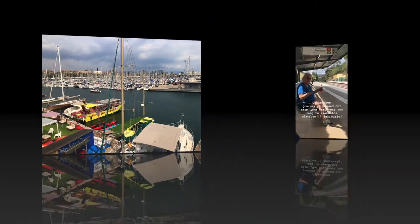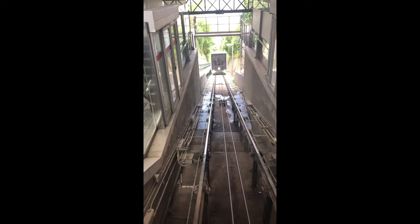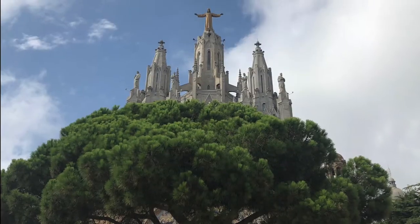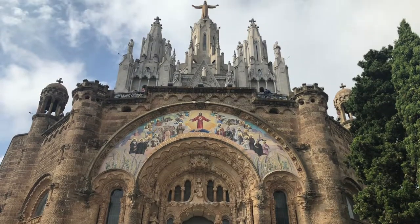We missed our train stop because the train was too long. Now we're going to the Tibidabo area of Barcelona. We got here by subway, then a funicular railway, and then by bus.